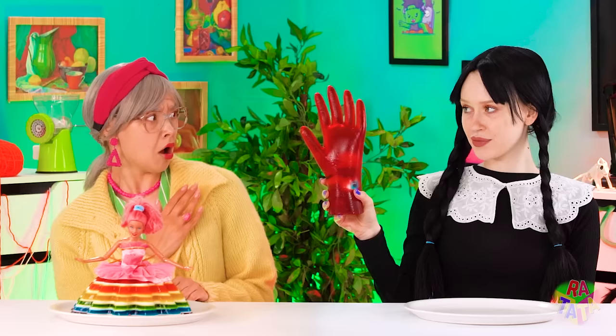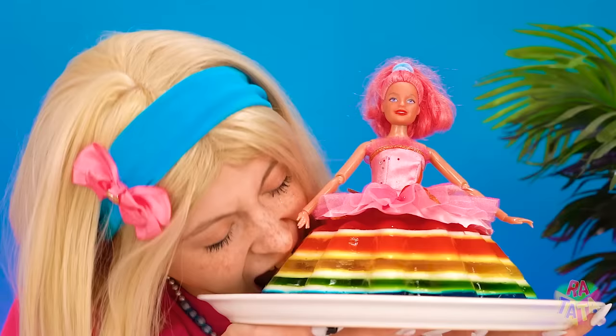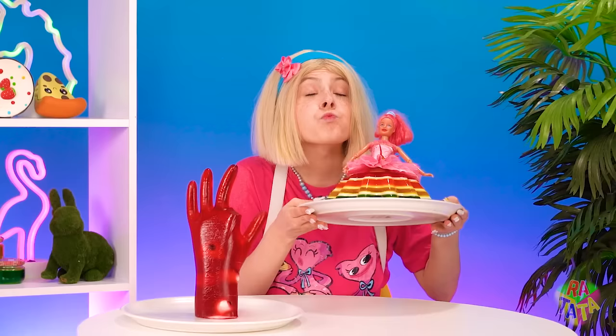Time for Rina to decide which dish is best! Hello, jelly hand! You are so yummy, I love it! And a Barbie jelly? Grandma, thank you! This is awesome! Both win! Amazing!